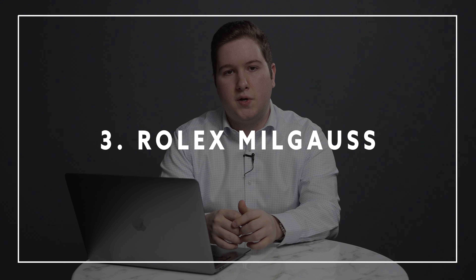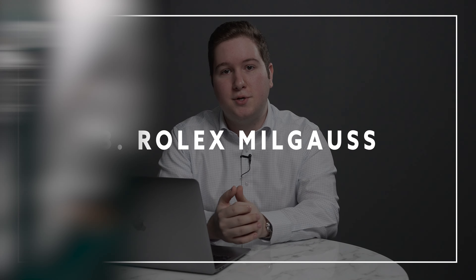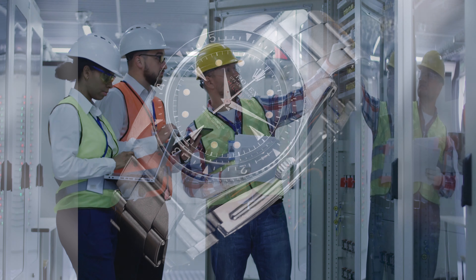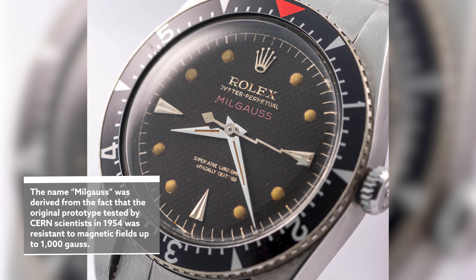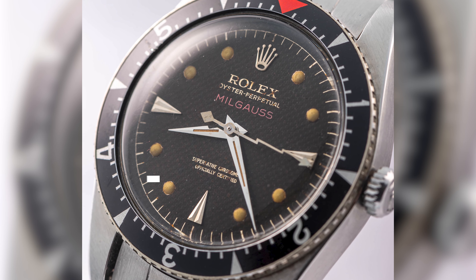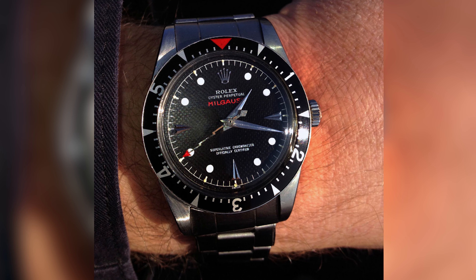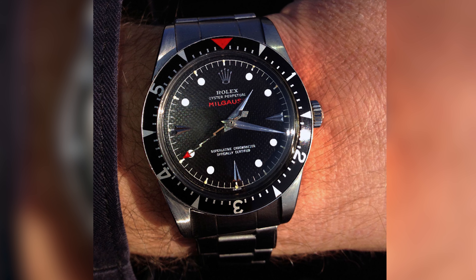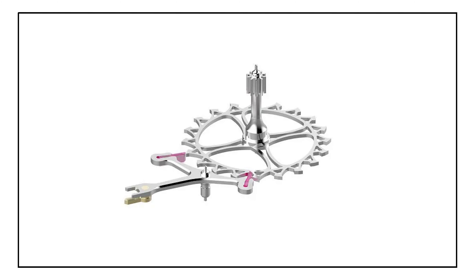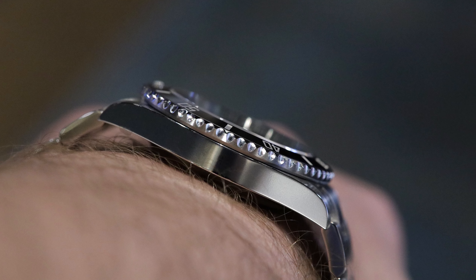Next is a watch that is long overdue for an update: the Rolex Milgauss. As I mentioned, it was originally released in 1956, and the purpose was mainly for engineers to have an anti-magnetic watch. Originally, they had an iron core within the movement to avoid magnetism. Now that technology is technically outdated by modern standards, given that many parts in the watch's escapement are made of silicon, which is amagnetic to begin with. So what Rolex can achieve by removing that iron cage is a much thinner profile on the Milgauss overall.